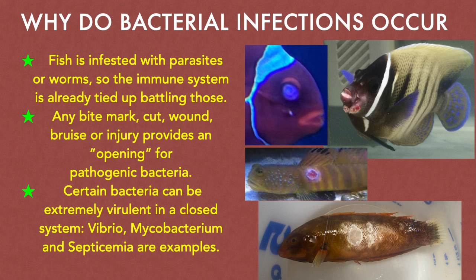As previously mentioned, any time a fish has a cut or wound, that provides an opening for pathogenic bacteria to infect, just like with humans. Certain bacteria, which are fortunately uncommon, can be extremely virulent in a closed system. Vibrio, Mycobacterium, and Septicemia are examples.